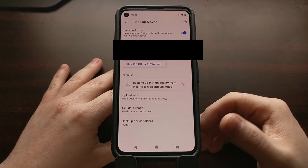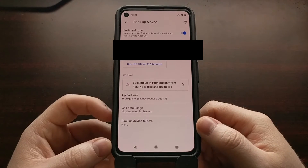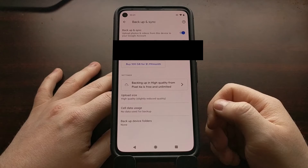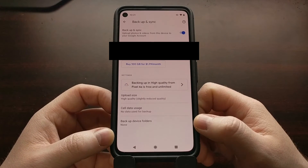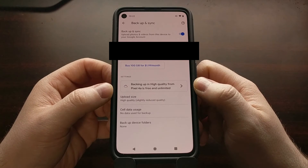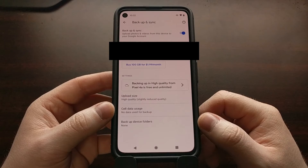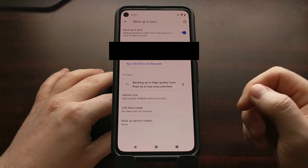Google has added a feature to the Google Photos website — it's actually not in the application, you have to go to the website, at least right now. Google will probably push out an app update to add this button next to the 'Buy 100 gigabytes' button, but as of right now it is not available in the app. Google has added a way for us to take all of the images currently taking up space and compress them to high quality so they're no longer consuming storage. This works for videos as well.